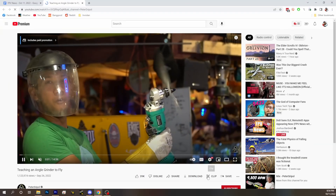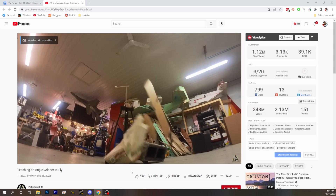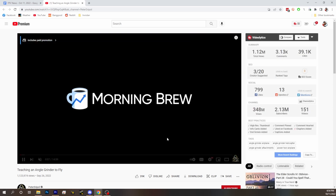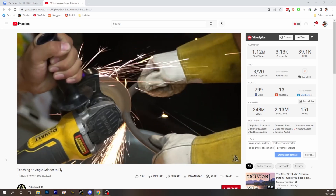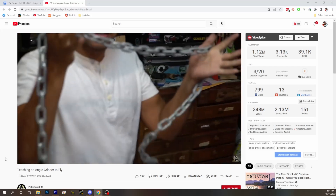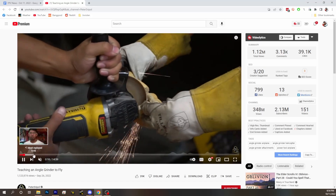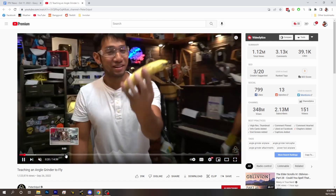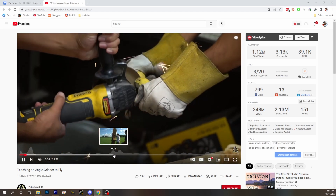Next up, we've got a flying angle grinder. Our favorite Peter Shreepel is back. In this one, he has decided to try to figure out how to make an angle grinder fly. It's barely news because it's very barely drone related, but it's pretty cool. He does a lot of cool drone stuff — it's a neat project if you haven't seen it yet.